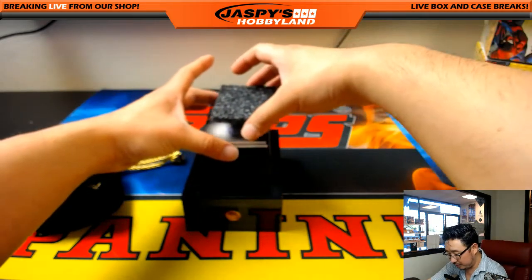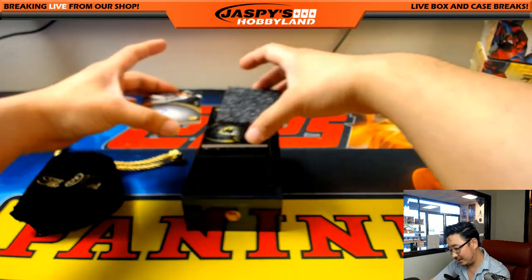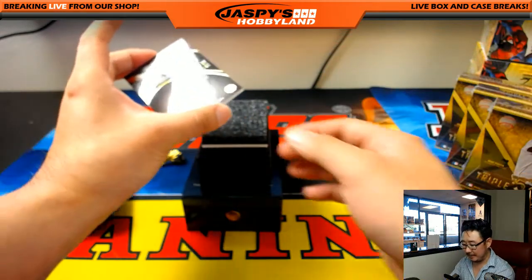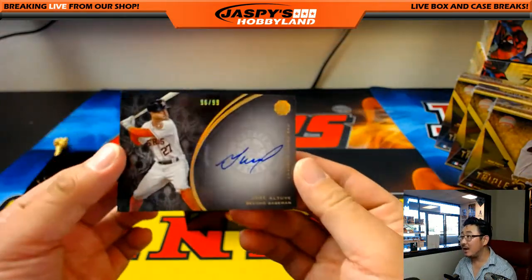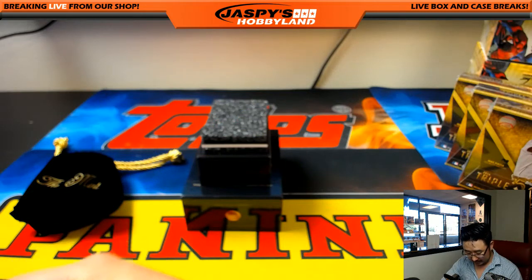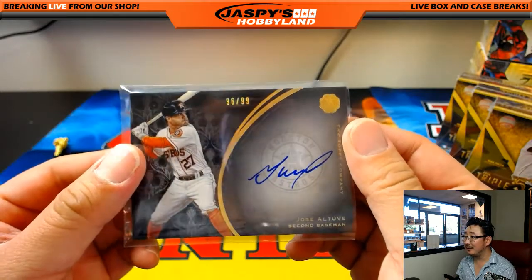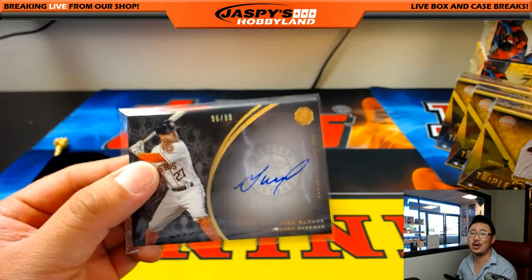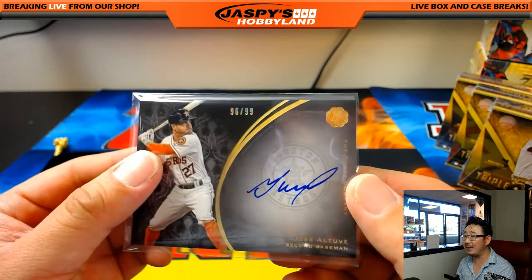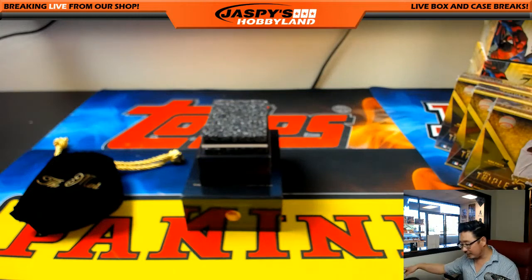Two more autographs to go. This one is Jose Altuve to 99, so almost everybody has a chance. And it's a high number — 96 out of 99. Jose Altuve, second baseman for the Astros. That's a nice one. Wait — no, this is 96, that's Smitty actually. Sorry, Adam. I was looking at the right side; we're going by the left side. 96 out of 99 — 96 is Smitty. There you go, Smitty. Jose Altuve coming your way.